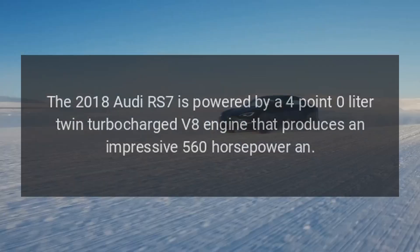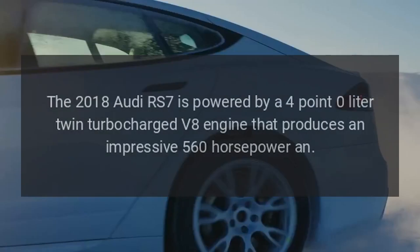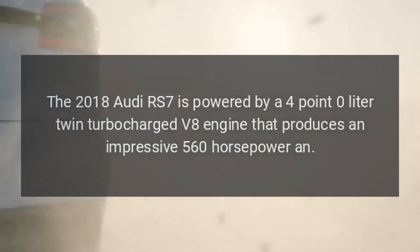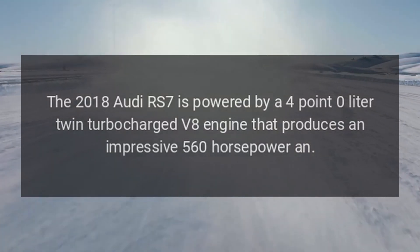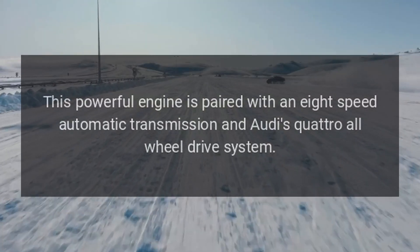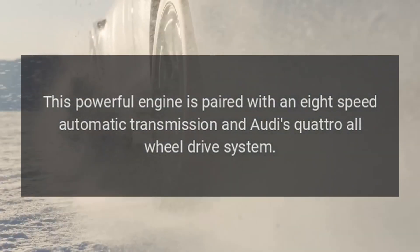Engine. The 2018 Audi RS7 is powered by a 4.0-liter twin-turbocharged V8 engine that produces an impressive 560 horsepower, and this powerful engine is paired with an 8-speed automatic transmission and Audi's quattro all-wheel drive system.